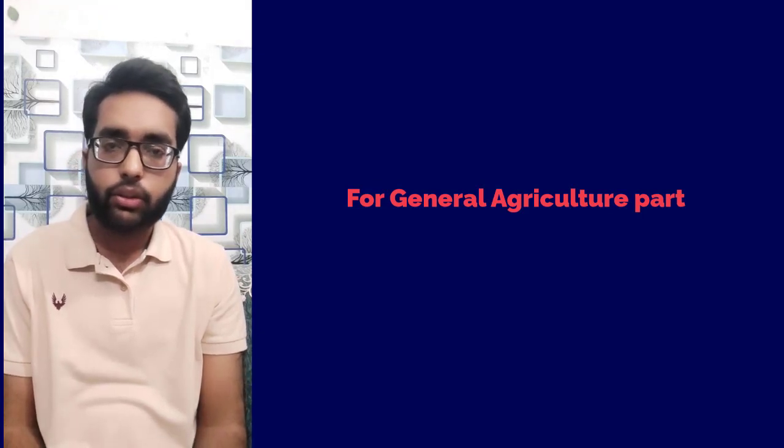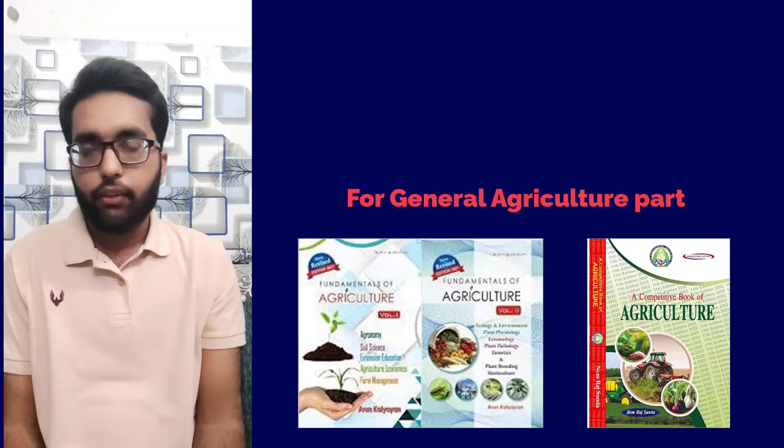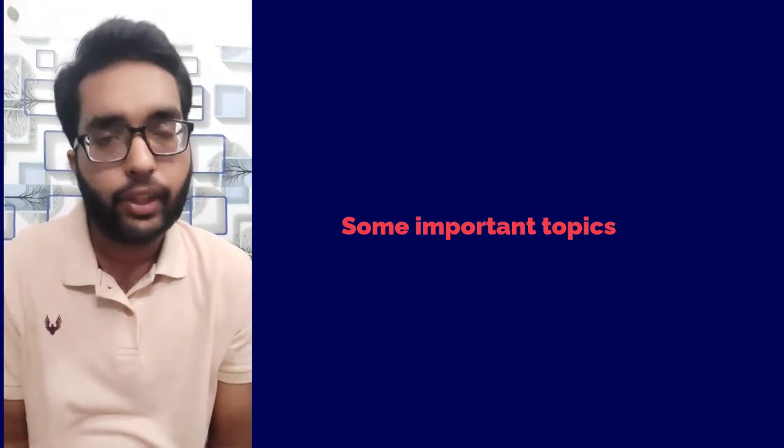For the general agriculture part, you can go for Sunda and Arun Katyan, Volume 1 and Volume 2. After these books, let's talk about some important topics and topic-wise book selection.